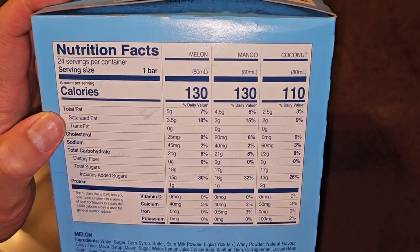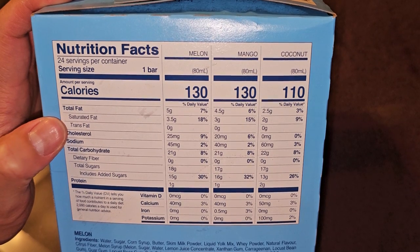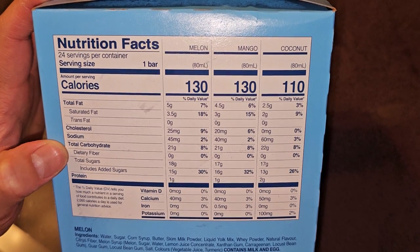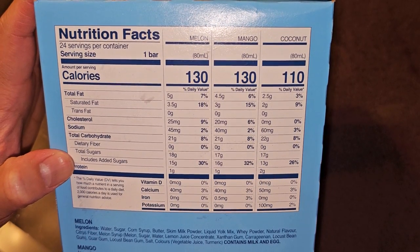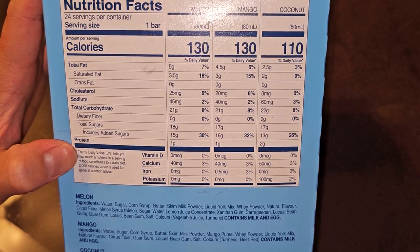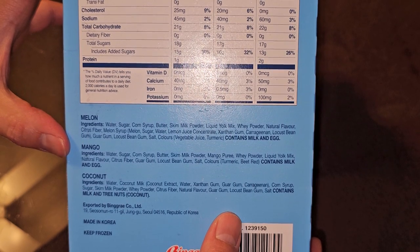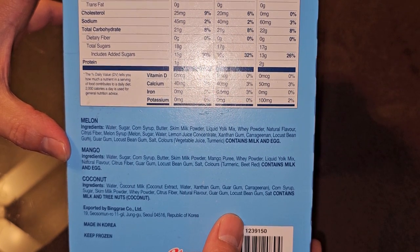The mango one is also 130 calories. Total fat: 4.5 grams, 6%. Saturated fat: 3 grams, 15%. No trans fat. Cholesterol: none. Sodium: 20 milligrams, 6%. Carbs: 40 milligrams, 2%. Dietary fiber: none. Sugars: 17 grams, which includes 16 grams of added sugars, 32%. 1 gram of protein. Calcium: 40 milligrams, 3%, and iron: 0.5 milligrams, 3%. Mango ingredients are water, sugar, corn syrup, butter, skim milk powder, mango puree, whey powder, liquid yolk mix, natural flavor, citrus fiber, guar gum, locust bean gum, salt. Colors are turmeric and beet red. Contains milk and egg.